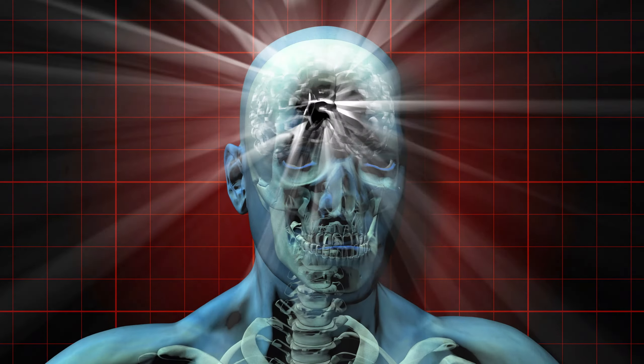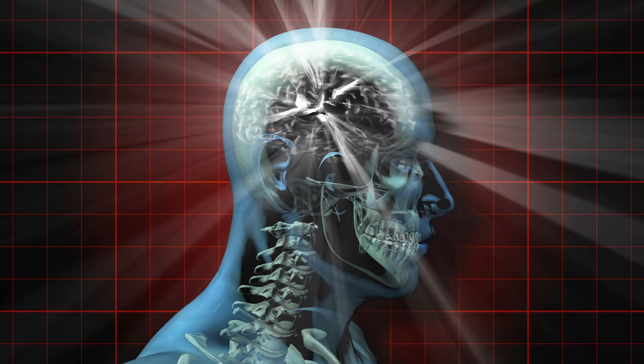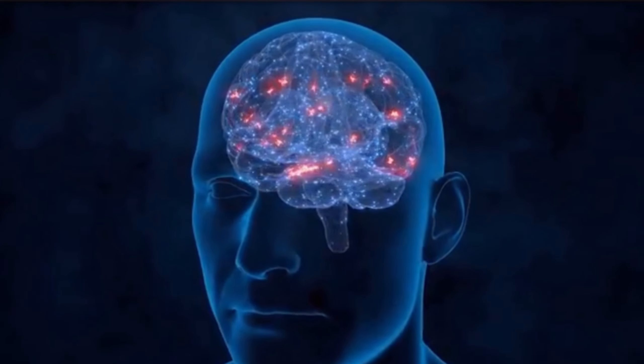When you have inflammation in your brain, a lot of things can go wrong. You could have stroke, you could have amyloid buildup in your brain which can result in neurodegenerative diseases like Parkinson's, Alzheimer's, and dementia. You could have chronic fatigue, poor immune response, reduced neuroplasticity, poor judgment, confusion, and memory issues. All of these things can happen if you have inflammation in your brain.